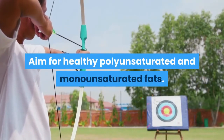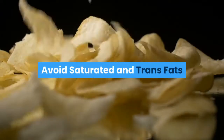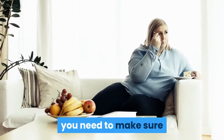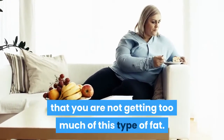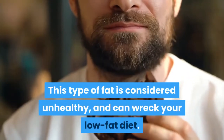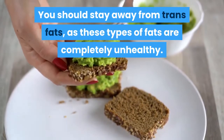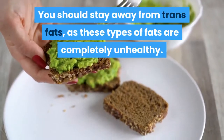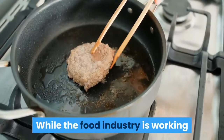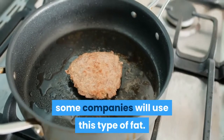Tip 4: Avoid Saturated and Trans Fats. While you may not want to completely avoid saturated fats, you need to make sure that you are not getting too much of this type of fat, as it is considered unhealthy and can wreck your low-fat diet. You should stay away from trans fats entirely, as these are completely unhealthy. If possible, completely remove trans fats from your diet. While the food industry is working to remove trans fats from their products, some companies still use this type of fat.